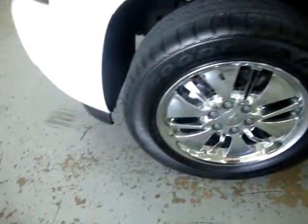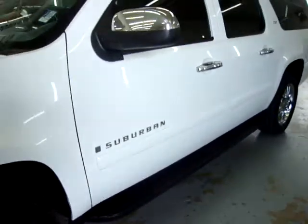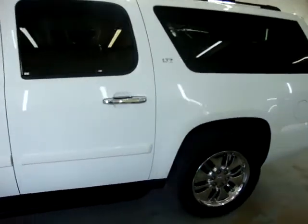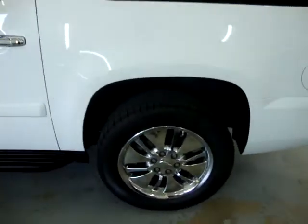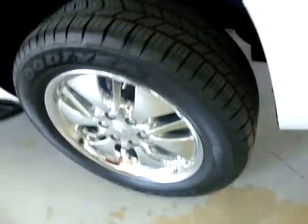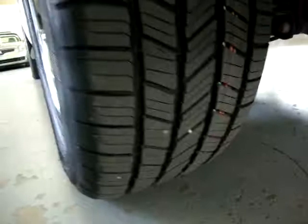It's got 20-inch chrome wheels with Goodyear tires. The front tires are not new but they're in pretty good shape still, as you can see. Factory running boards, has no damage whatsoever anywhere — no hail damage, no love bugs, no major touch-ups of any kind. It has a clean title and a clean Carfax, which you can view right now at our website at VehicleMax.net.